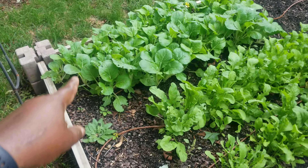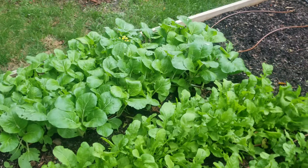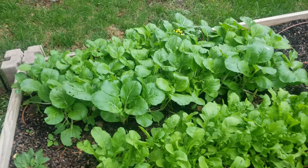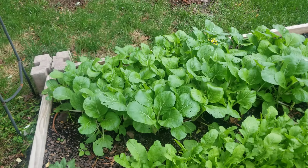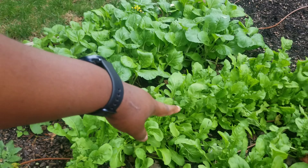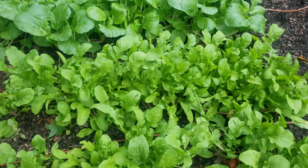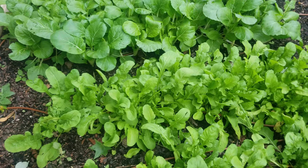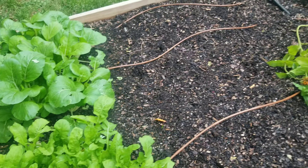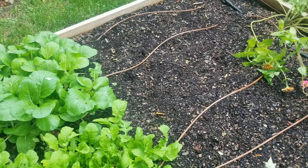Over here I have pak choy, so I have both pak choy and bok choy — there's a slight difference in taste. This one I need to cut soon because a flower is already coming up. This here is arugula — look at all this goodness! I'm going to cut this too pretty soon; once I cut it I can leave it and it'll grow back. On this side I planted more carrots but I don't see anything coming up yet, and I have zinnias that flopped over with the rain — I'll probably cut some for cut flowers inside.